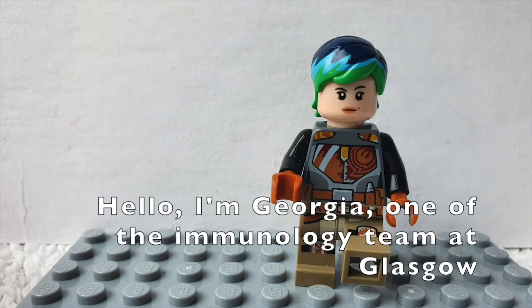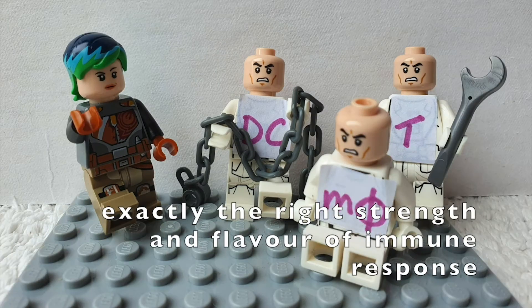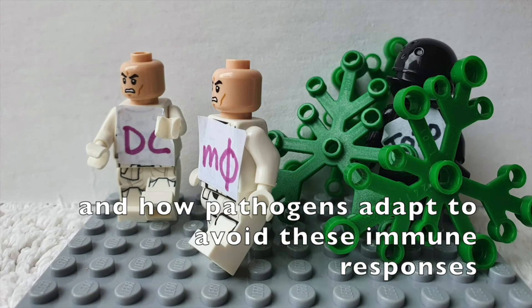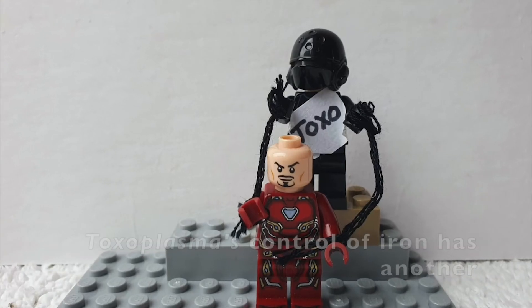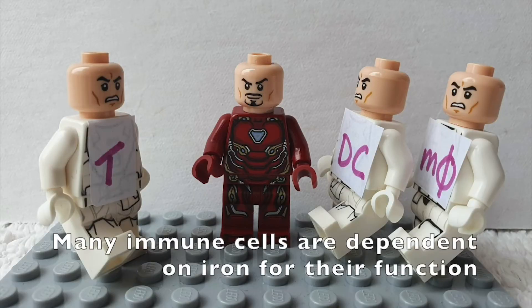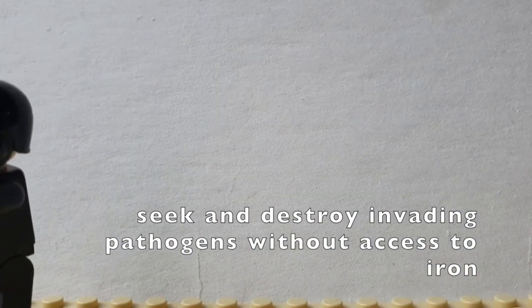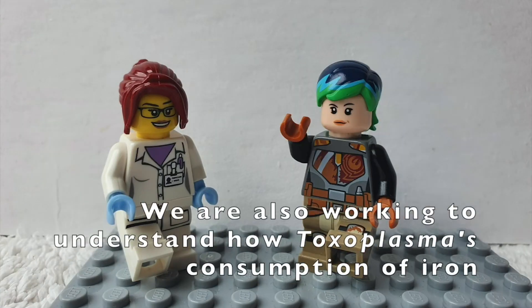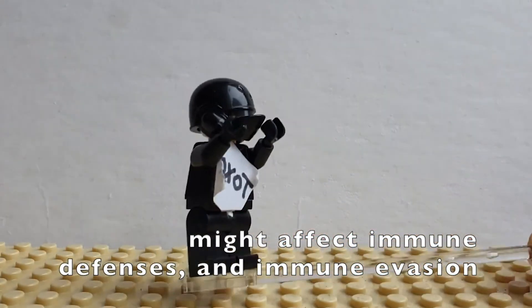I'm Georgia, one of the immunology team here in Glasgow. My group is investigating how you get exactly the right strength and flavour of immune response for different pathogens, and how the pathogens adapt to avoid these immune responses. Toxoplasma's control of iron has another really interesting implication for parasite survival. Many immune cells are dependent on iron for their function, and the immune system cannot seek and destroy invading pathogens without access to iron. We are also working towards understanding how Toxoplasma's consumption of iron might affect immune defences and immune evasion.